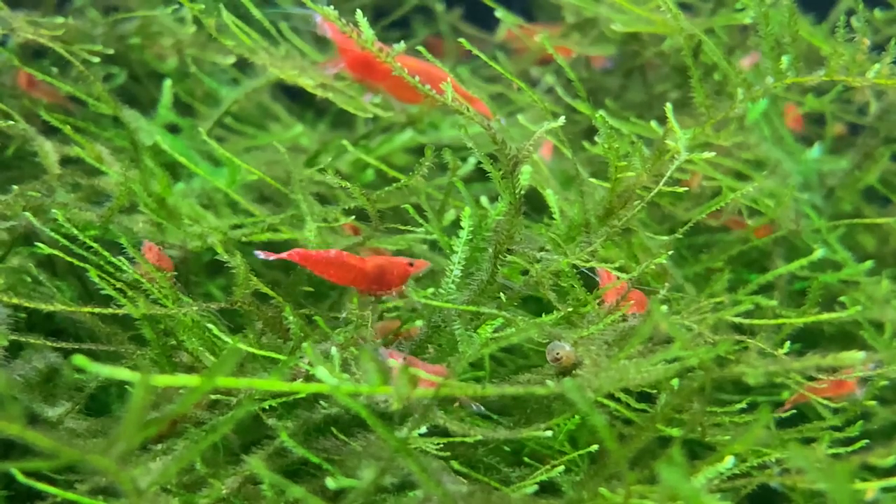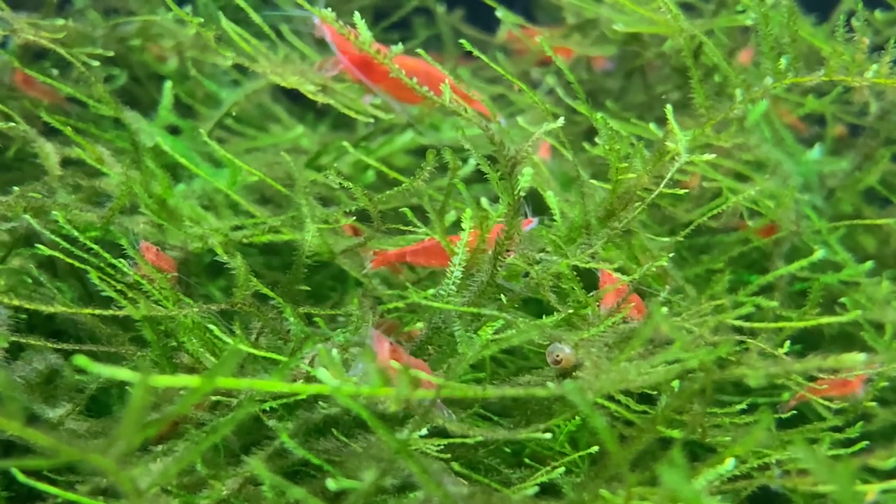Much of a shrimp's day will be taken up consuming algae and biofilm, and one of the best ways to develop biofilm in your aquarium is to grow java moss. If you want to know my secrets to growing java moss, watch this video next. Thanks for watching.